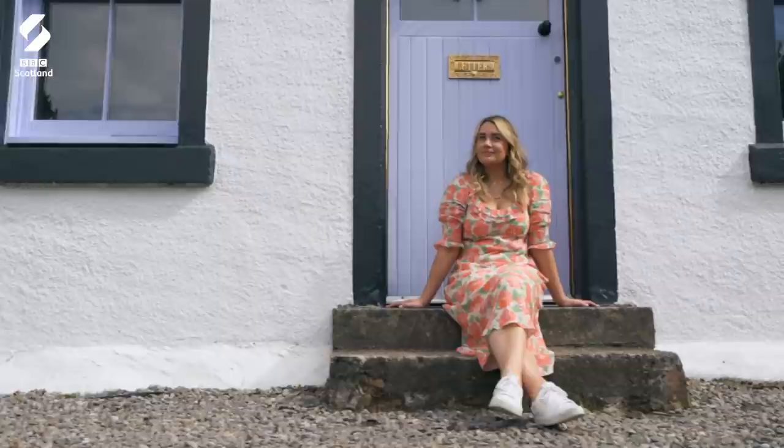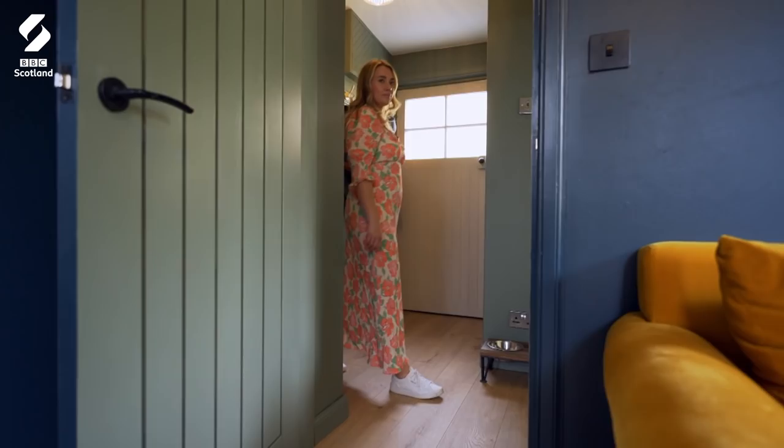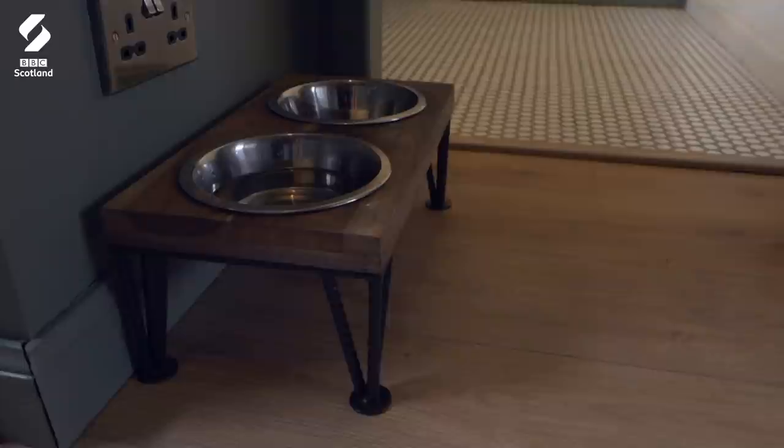I knew from the get-go that I would be smitten with this home. I saw that lilac door with the dried floral wreath and the letterbox and I knew straight away we were about to see something special. I think there's probably a misconception that smaller houses have to be quite minimal, but this home was so busy throughout in a way that was really functional. Everything was laid out so well and it never felt like it was too small or claustrophobic in any way.